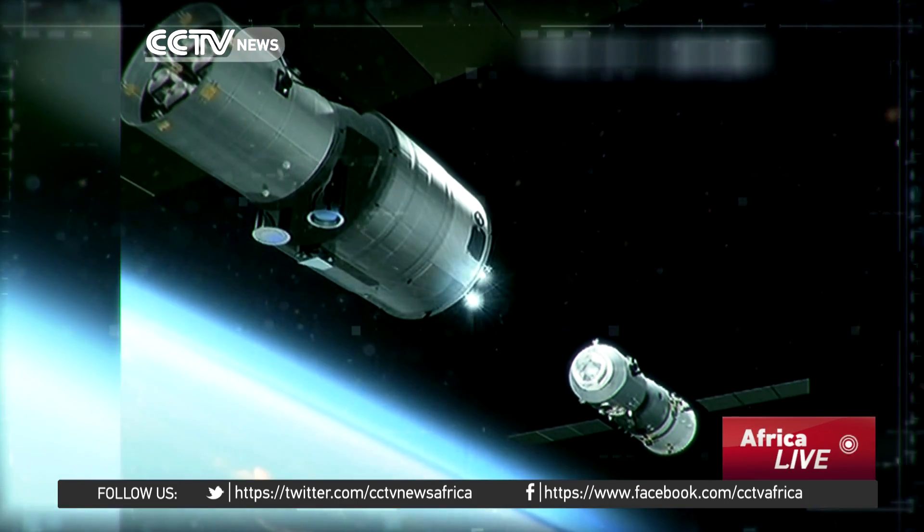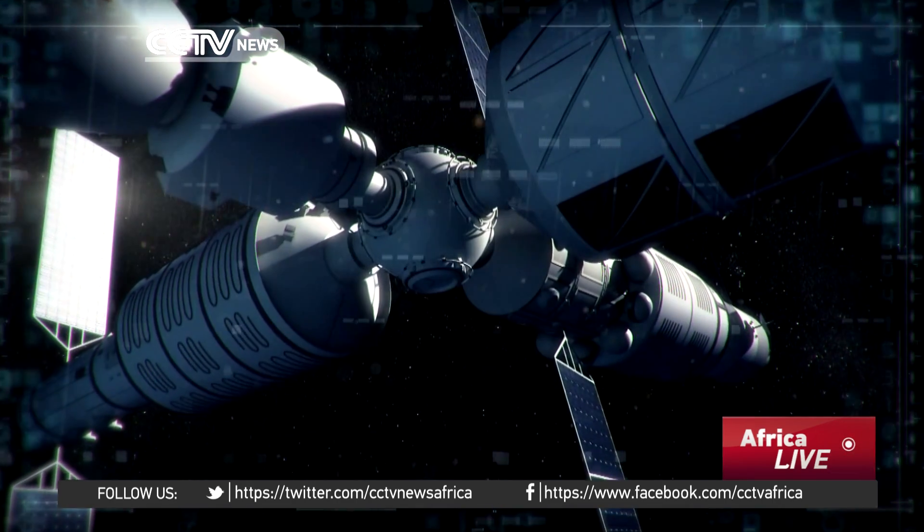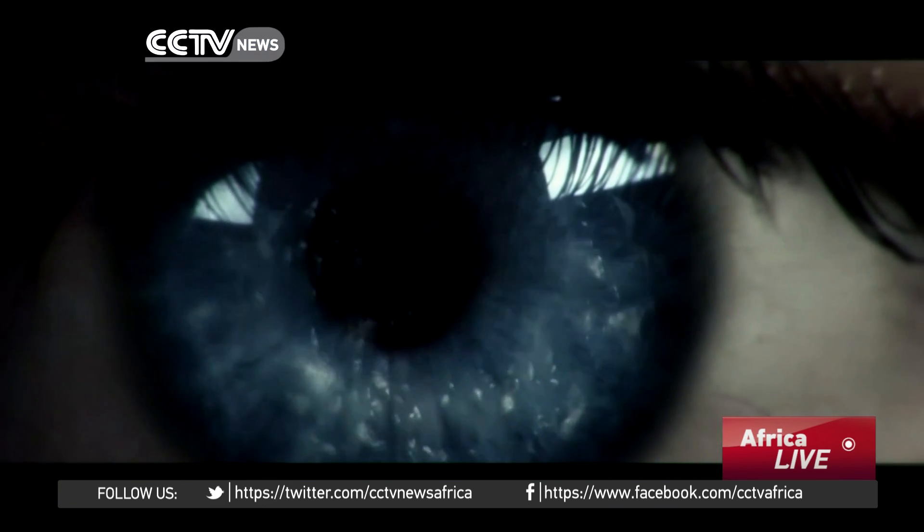All in all, the Tiangong-2 is another pioneer of China's future permanent manned space station, which is scheduled to enter into service in 2022.